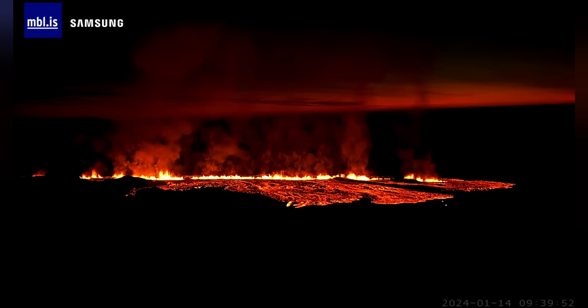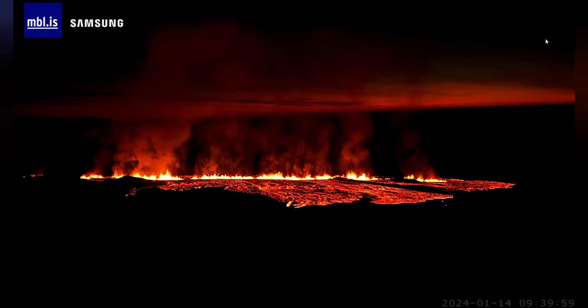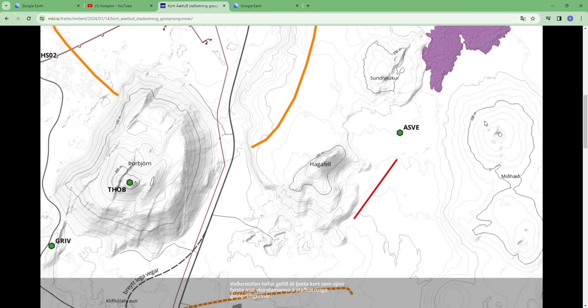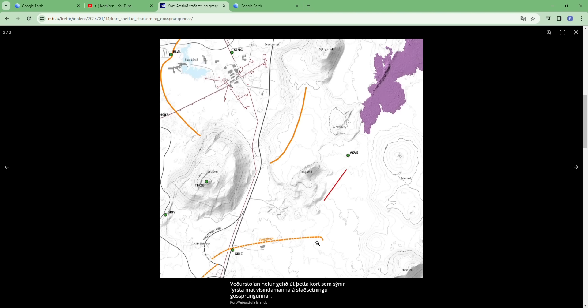Sometimes fissures can be quite large — back in December it was four kilometers long, but this one is about one kilometer. The Icelandic Meteorological Office has published a map showing the exact location of the fissures, so now we know for sure that the eruption is taking place basically east and southeast of Hagafatli mountain. Here you can also see the construction of the lava wall north of Grindavík.